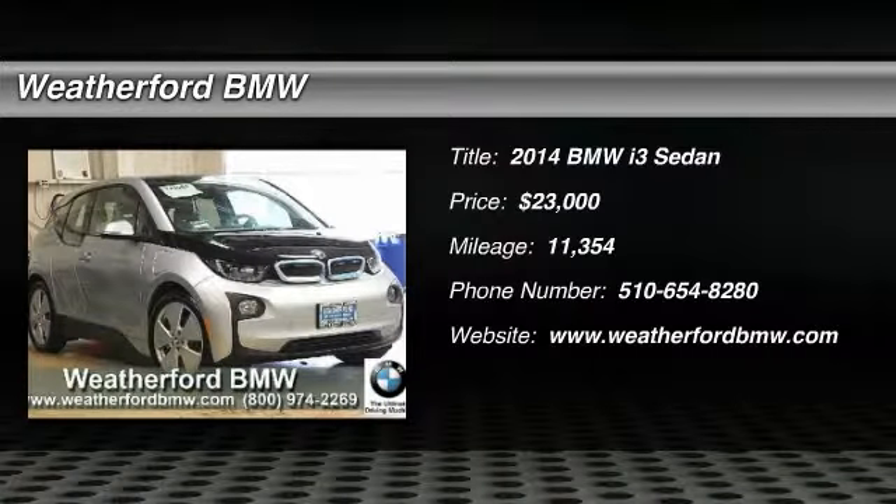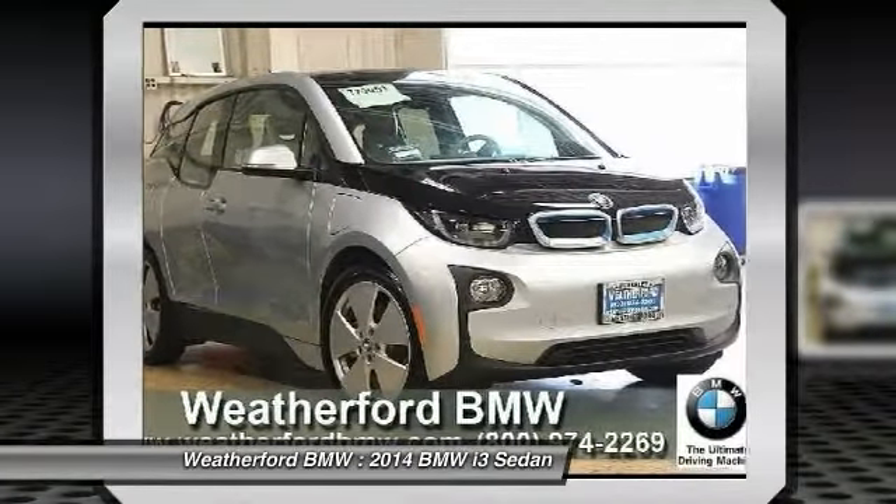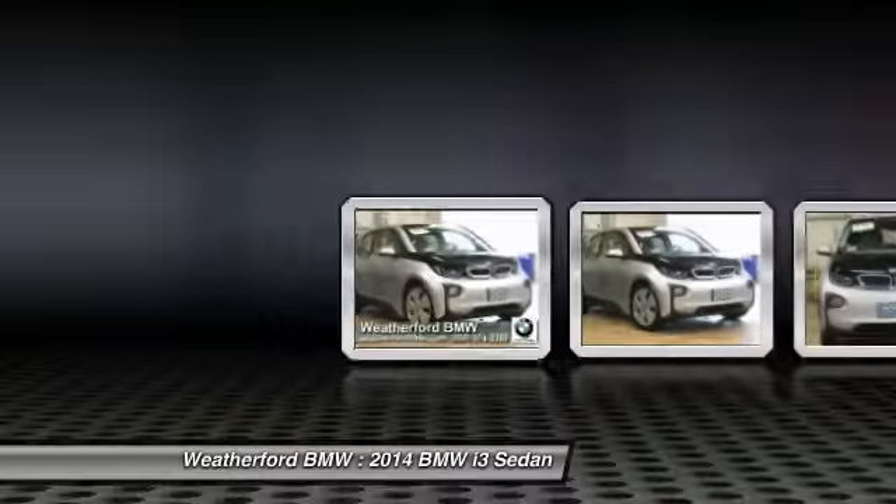The 2014 i3. BMW i stands for innovation. With its visionary design, the BMW i3 defines the automobile of tomorrow.